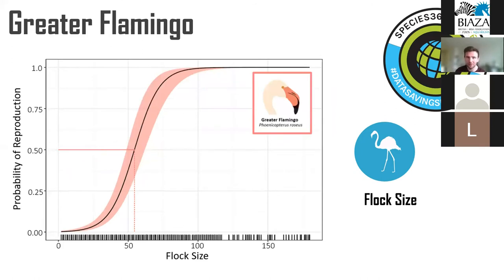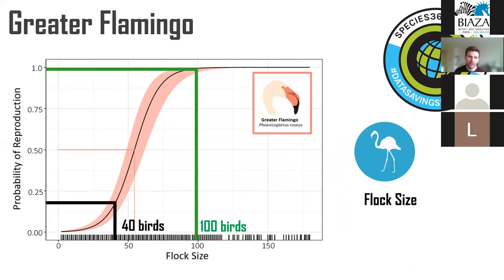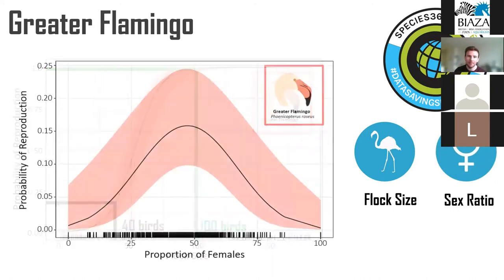For the greater flamingo, we again ideally want a flock size of around 100 birds for optimal reproduction, with 40 birds giving around a 20% chance of reproduction occurring. We found evidence that a balanced sex ratio is very important — the highest probability of reproduction occurs at roughly an even sex ratio. This is a problem as around a third of all flamingos in zoos and aquariums are currently unsexed, so if we need to manage sex ratio, the first thing we must do is actually know what the sex ratio is.